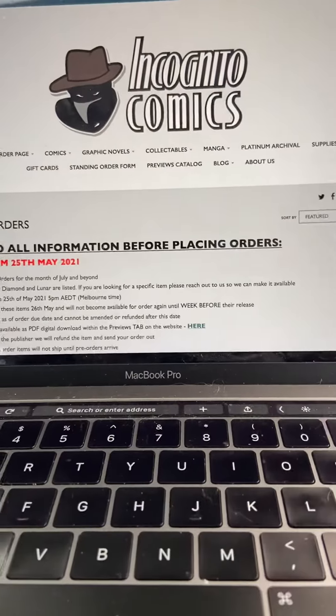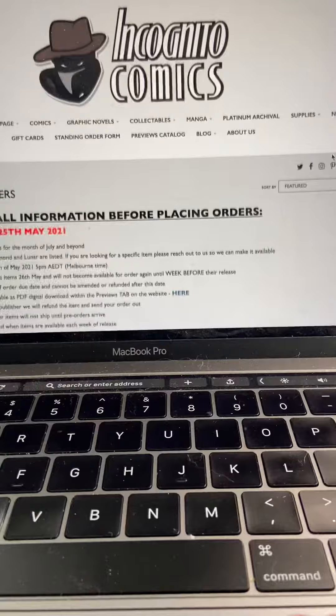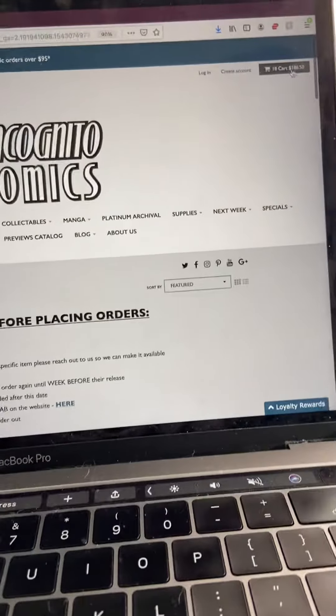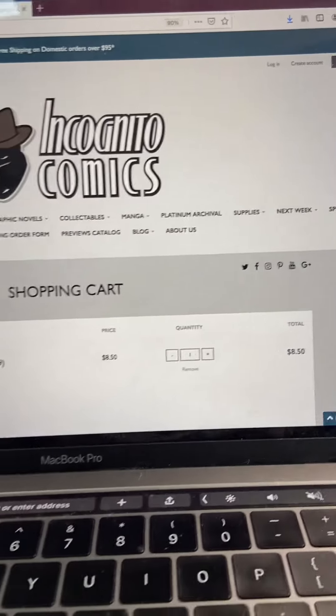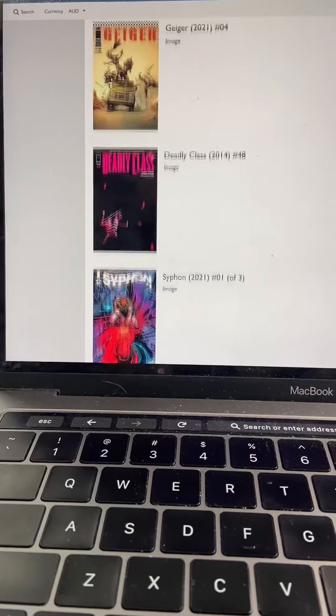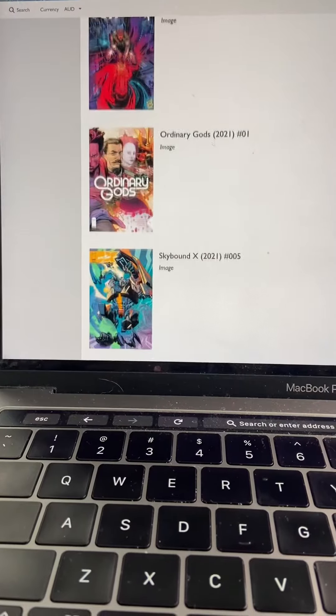I'll click that link and it will automatically add the discount code to my cart. It still shows the original total of $186.50. I'll double check all of the items and make sure I'm happy with everything there.